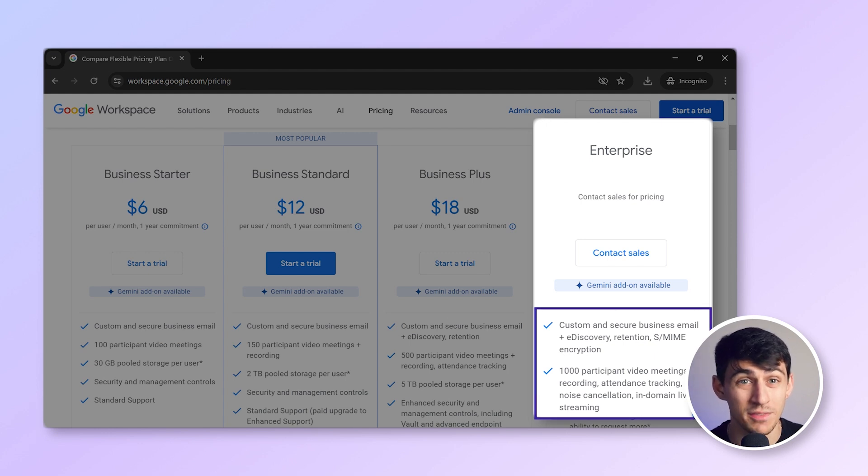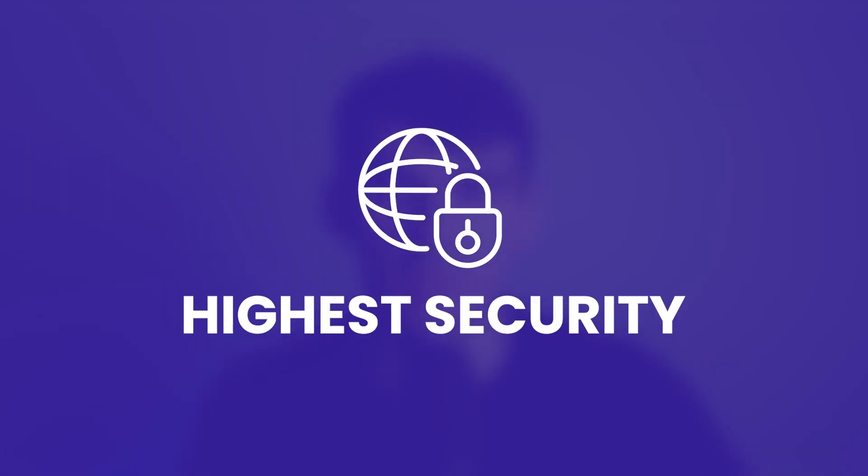Lastly, for those with larger needs, there is the Enterprise plan. This plan offers unlimited storage and the most advanced security features, but you'll need to contact sales for pricing. If your organization needs the highest level of security and unlimited storage, the Enterprise plan is the way to go.